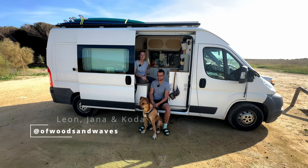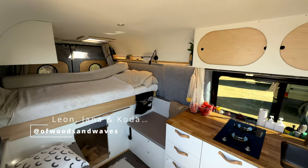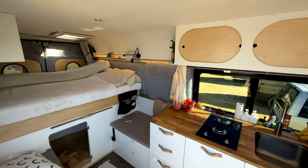Hi, I'm Leon. I'm Jana. This is Koda. This is our self-built van and I'm going to give you a tour now.